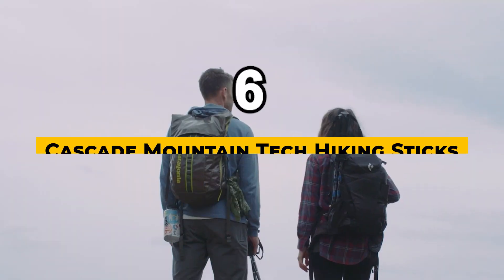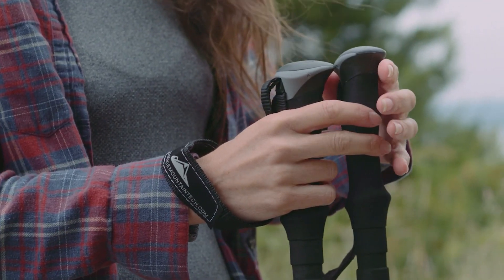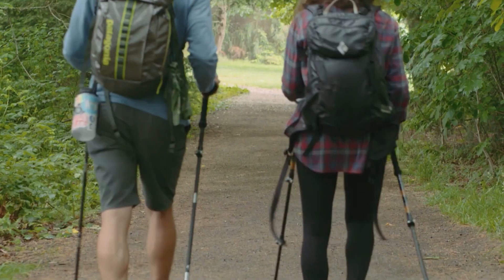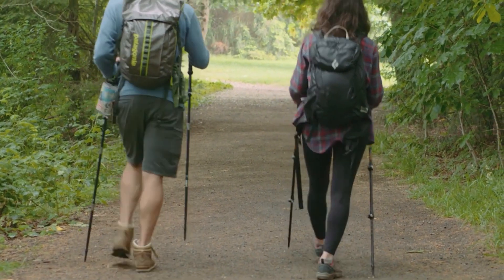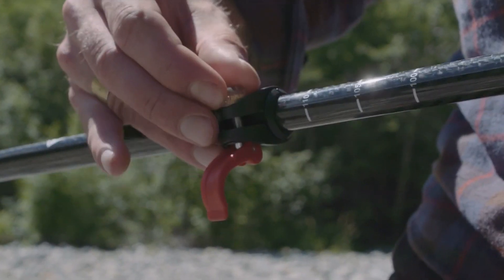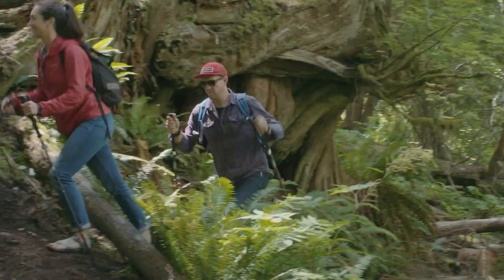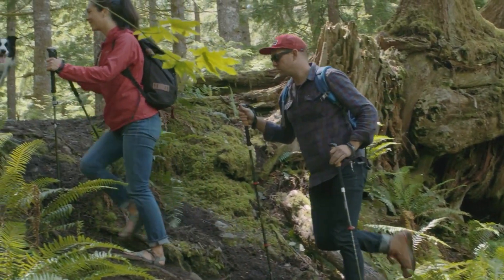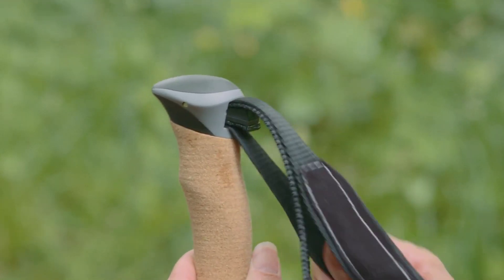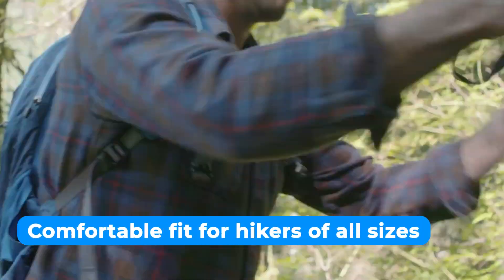The next one is the best durable hiking sticks for seniors: Cascade Mountain Tech Hiking Sticks. Cascade Mountain Tech's hiking sticks are made from 3K carbon fiber that naturally suppresses shock and noise. The result is a pole that can handle rugged terrain and keep you comfortable throughout your hike. The quick-lock and extendable feature are other great benefits. With a simple twist, you can adjust the height of the pole to suit your needs, whether you're trekking up a hill or descending a slope. The pole can be adjusted to a height ranging from 26 to 54 inches, ensuring a comfortable fit for hikers of all sizes.